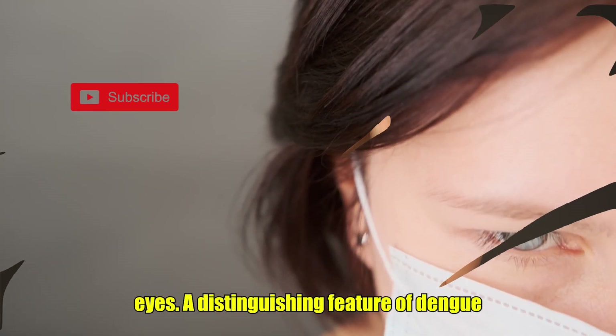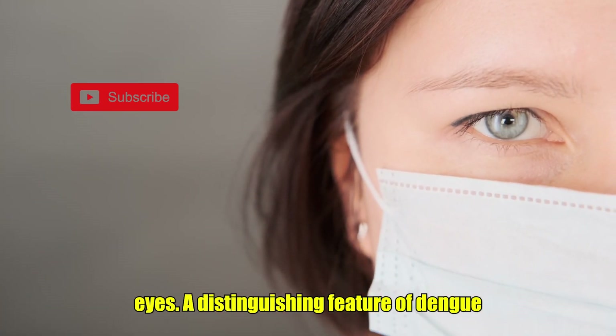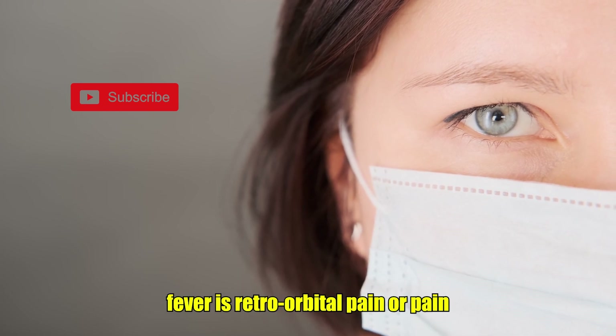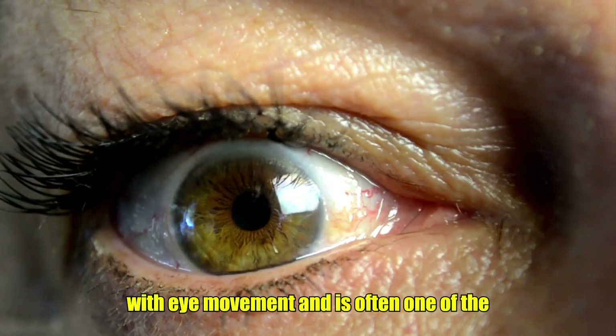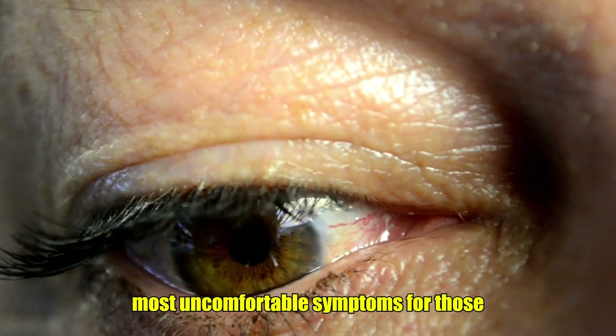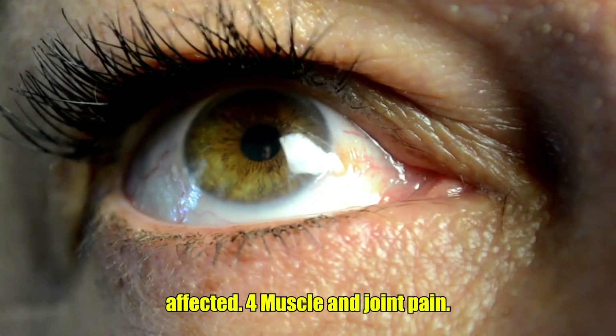3. Pain Behind the Eyes. A distinguishing feature of dengue fever is retroorbital pain, or pain behind the eyes. This pain becomes worse with eye movement and is often one of the most uncomfortable symptoms for those affected.